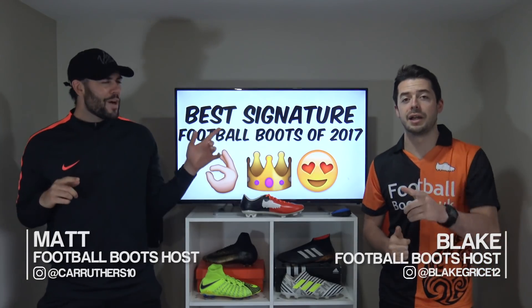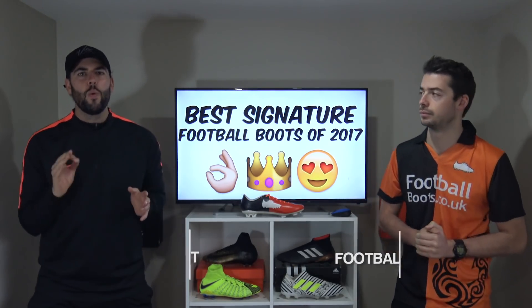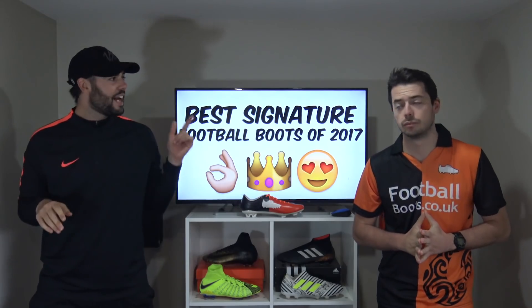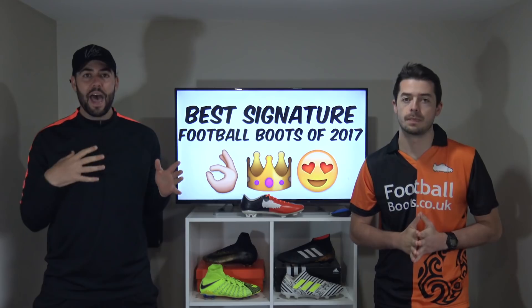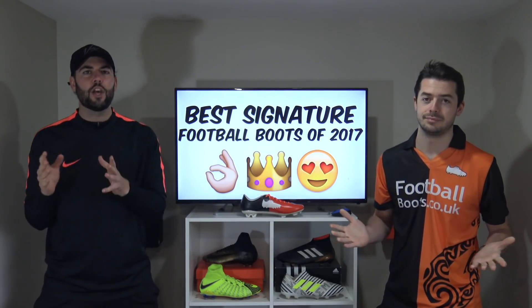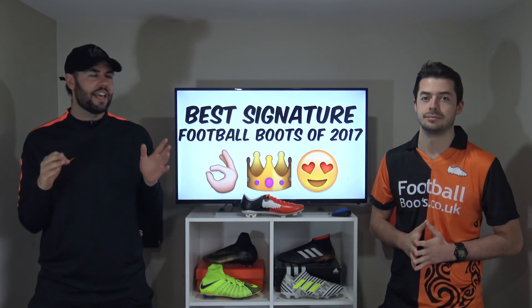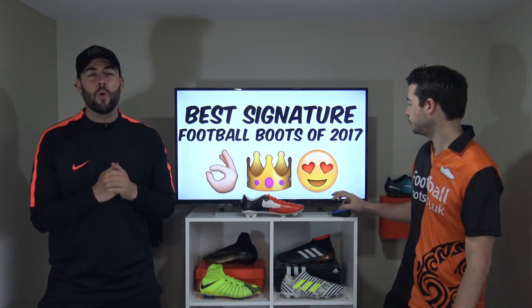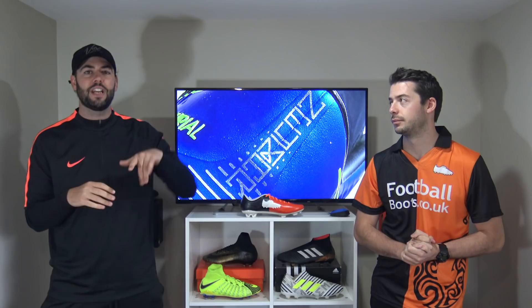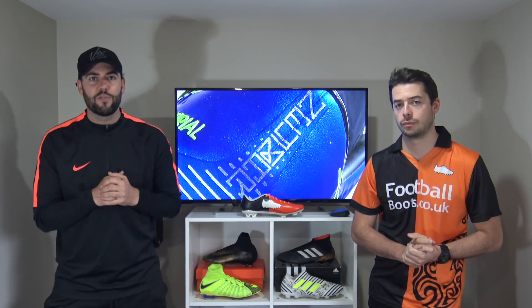What's up guys, Matt and Blake from the Full Boots team. Today we are going to be running through our top 10 signature edition boots ever made. Blakey has put this list together and I haven't seen them. At the end of the video let us know your order of the 10. The inspiration for this video is of course Neymar's Vapors — the Puro Phenomenos — which have just been released. For anyone who hasn't seen these, stay tuned to the end of the video when we'll actually be revealing them.